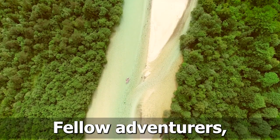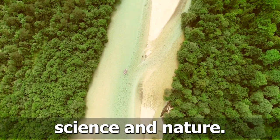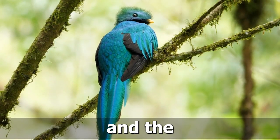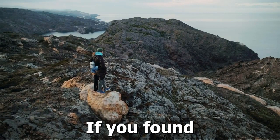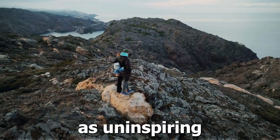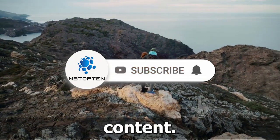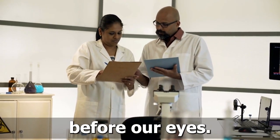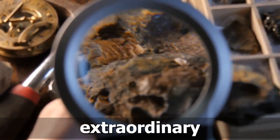And there you have it, fellow adventurers, a breathtaking exploration of 10 hybrid animals that push the boundaries of science and nature. These remarkable creatures serve as a testament to the wonders of genetic diversity and the extraordinary possibilities that arise when different species come together. If you found this journey through the world of hybrid animals as awe-inspiring as we did, don't forget to hit that like button and subscribe to our channel for more mind-boggling content. Remember, the wonders of science and nature continue to unfold before our eyes, and there's always more to discover. Until next time, stay curious, stay amazed, and keep exploring the marvels of our extraordinary world.